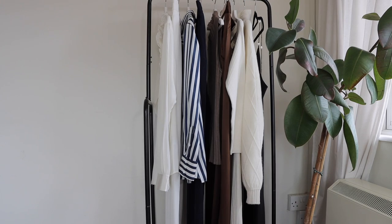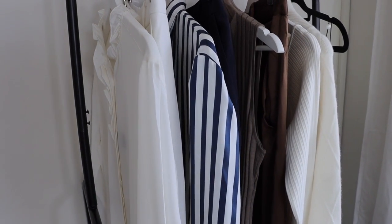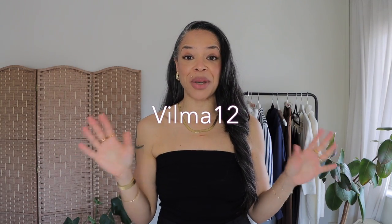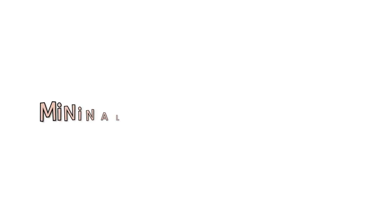I'm going to be sharing some of their new pieces from their fall collection, mixing and matching with pieces I've already had in my wardrobe. All of these outfits could be a lookbook or a capsule wardrobe in its own because you can mix and match these pieces together. I do have a discount code for you guys — all the details will be in the description box below.